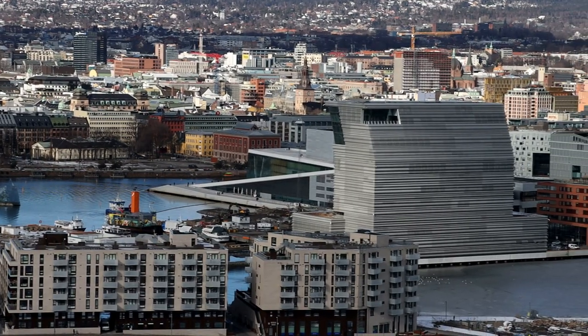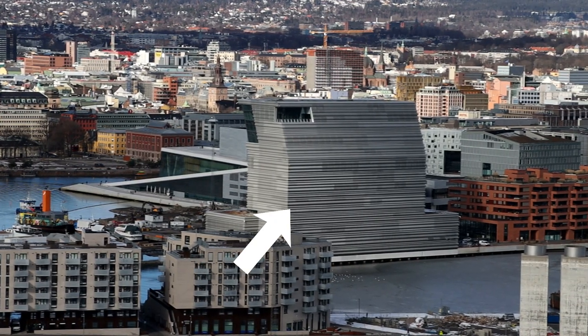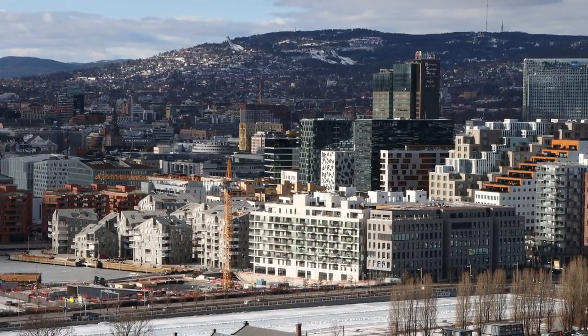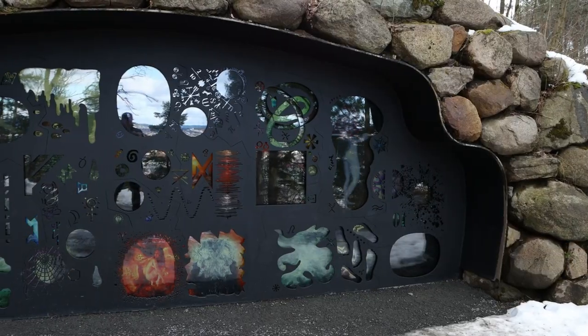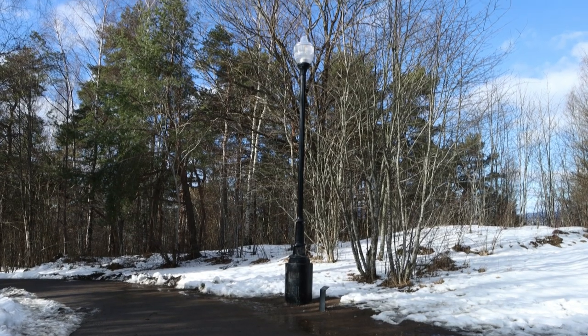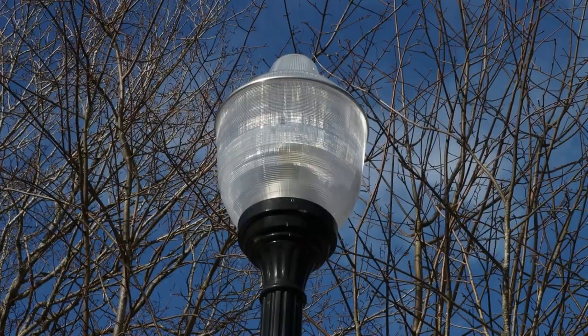The building in the center of the image is the new Munch Museum, and this park has something in common with it. It might get really spooky here sometimes — definitely watch out for this lamp when you are here in the evening all alone.